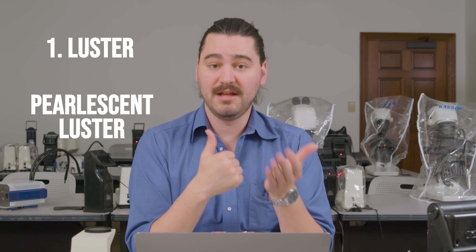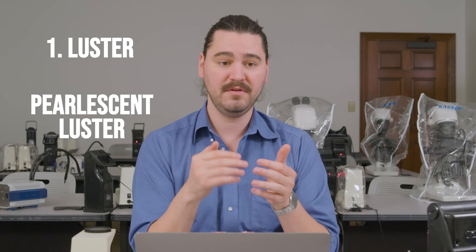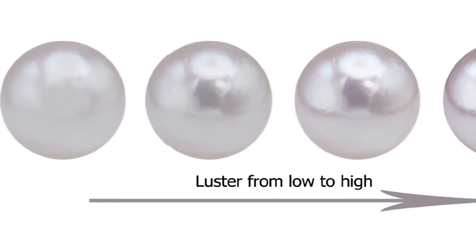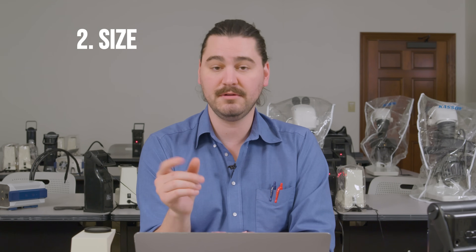Because of the culturing process, pearls are available to all kinds of people and are graded based on a number of criteria. Firstly, there's the luster of a pearl — this luster is given the unique name of pearlescent luster. It describes that unique luster on the surface of a pearl, both natural and cultured, and the better the luster, the sharper the light reflects off the surface. Pearls are also valued by size, with diameter measured in millimeters — the larger the pearl, the more valuable.